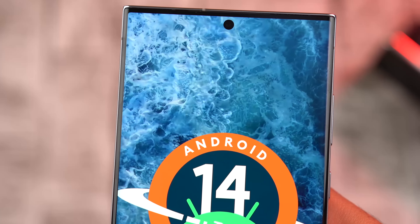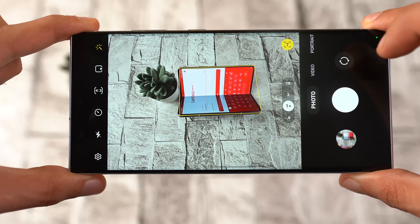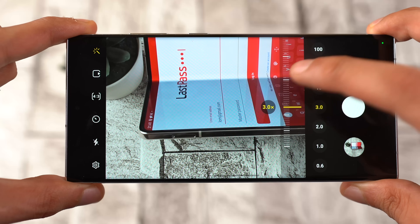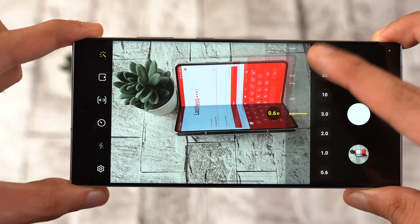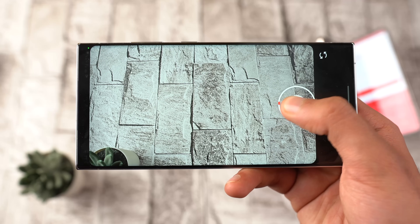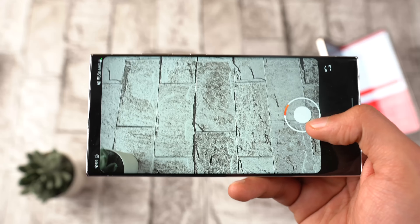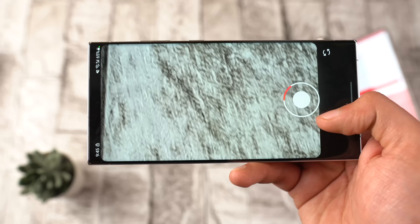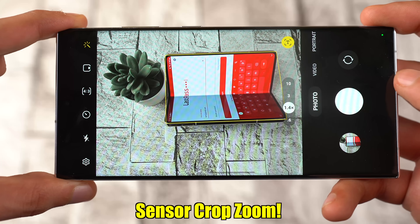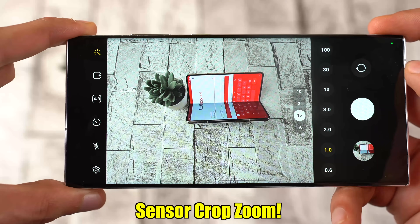Android 14 will also allow you to have an even faster camera experience. Google is adding huge improvements to the camera extension — for example, the processing times of photos will now be less than before. This applies not just to the main camera app, but to apps that access the cameras, such as social media applications. With Android 14, these apps will be able to access zoom, focus, and processing all much better than before. Android 14 will also add support for in-sensor zoom, which is great for cropping the main sensor for high-quality zoom photos.